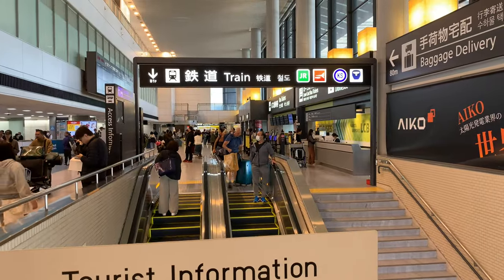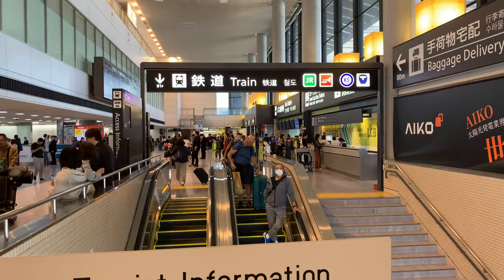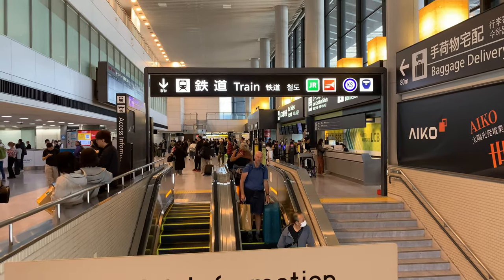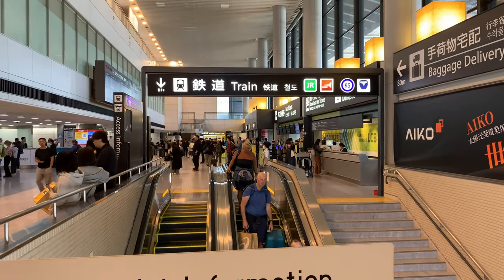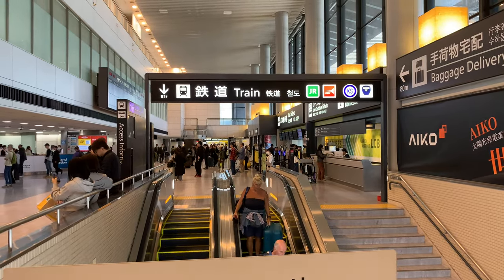There are actually a couple of options for the train. The one that you hear about the most is called the Narita Express, and there's also the Skyliner. It really depends on what part of Tokyo you are going to as to which one might be the most convenient.